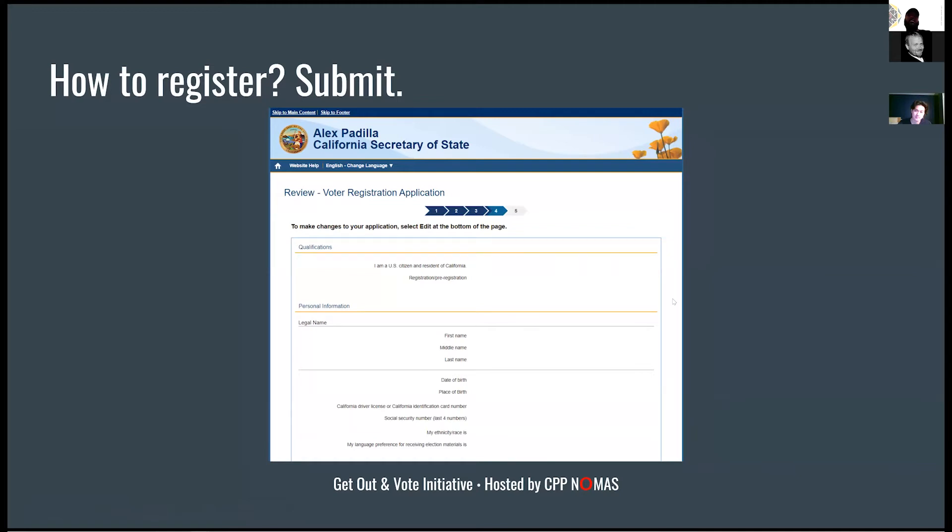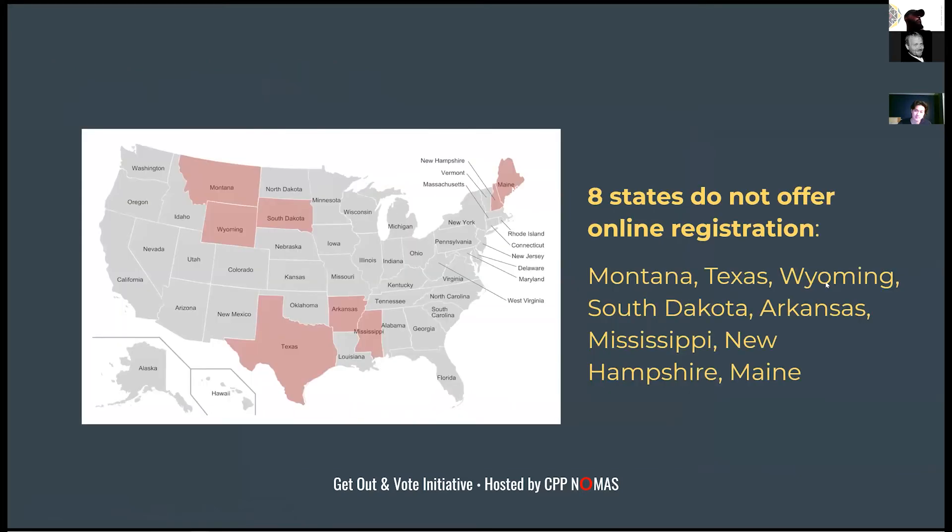It will have you double-check everything. We're California-focused for this presentation, but we're aware not everybody watching is in California. There are eight states that do not offer online registration: Montana, Texas, Wyoming, South Dakota, Arkansas, Mississippi, New Hampshire, and Maine — in those states you'll need to physically print out your form and either mail it or drop it off in person.